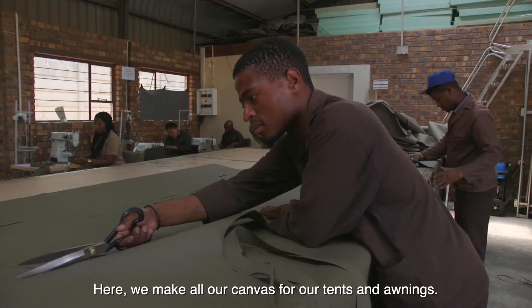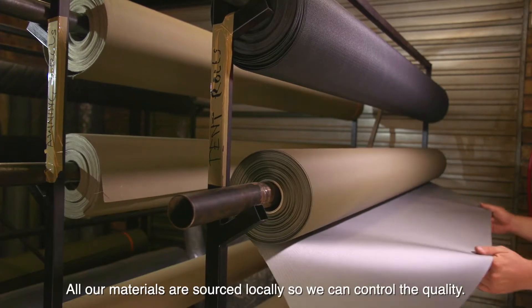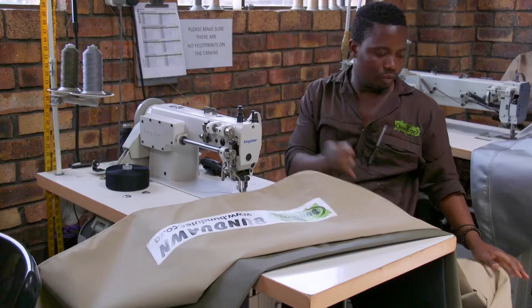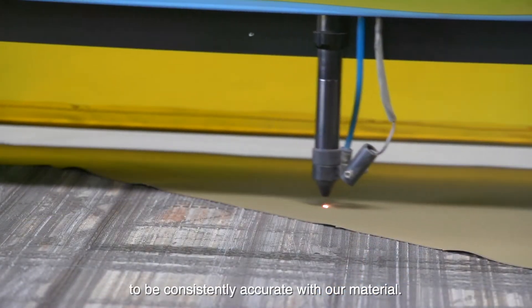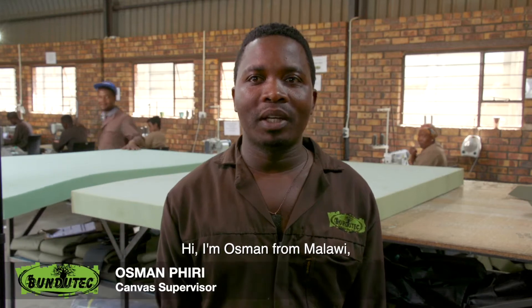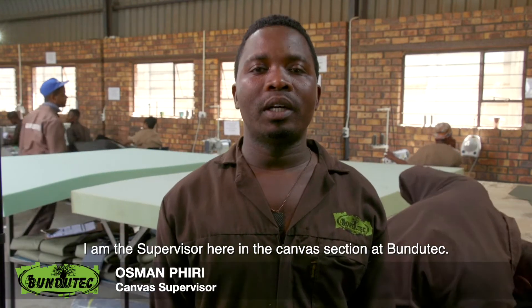Here we make all our canvas for our tents and awnings. All our materials are sourced locally so we can control the quality. We laser cut the canvas which allows us to be consistently accurate with our material. Hi, I'm Osman from Malawi. I am the supervisor here in the canvas section at Bundutech.